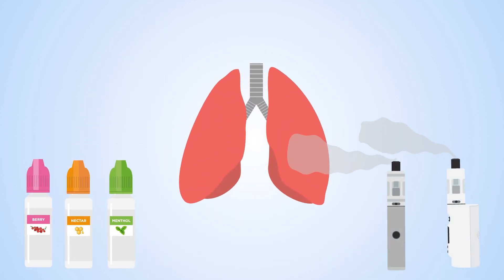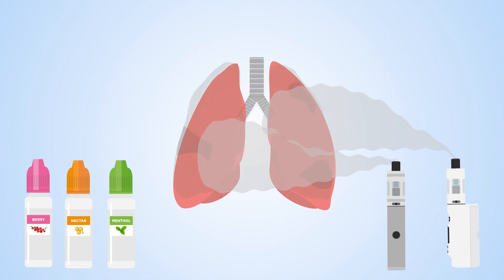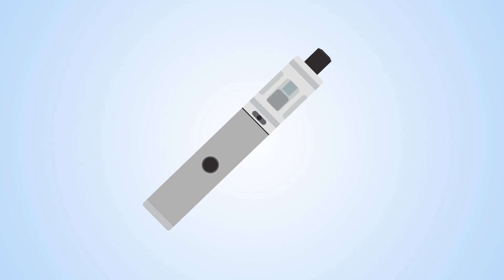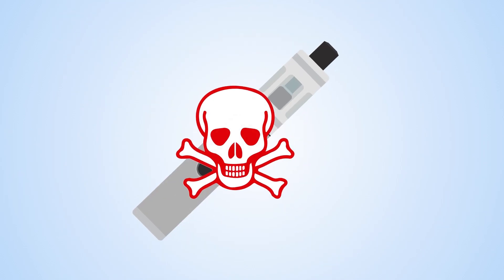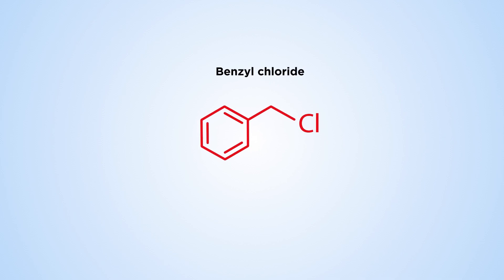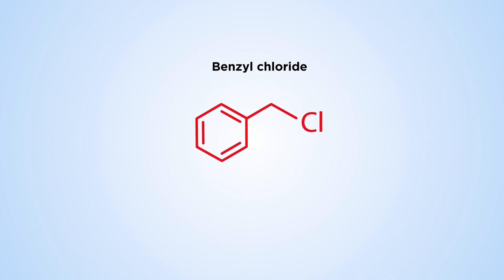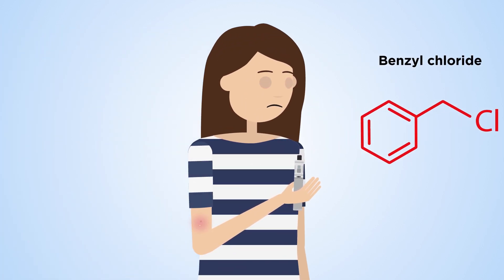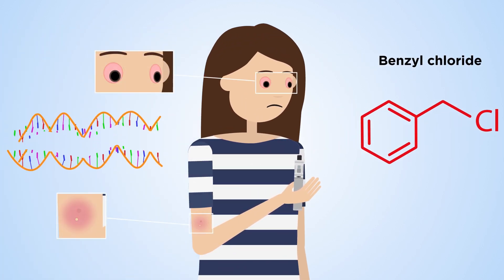For example, the menthol flavor contained cyclohexanol, which can be harmful when inhaled. However, the chemicals found in the e-cigarette itself were more concerning. The vape filter contained a large amount of a highly reactive chemical called benzyl chloride. Benzyl chloride is toxic when touched or inhaled — it irritates skin and eyes, and can even damage DNA.